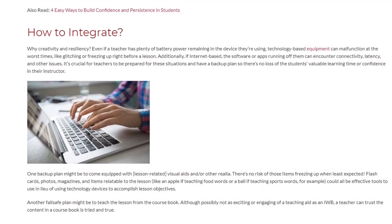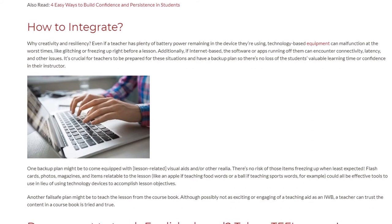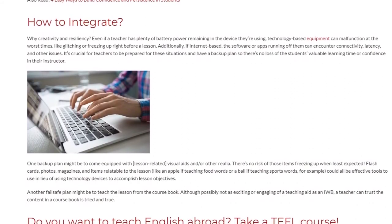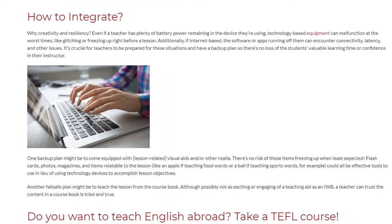Another fail-safe plan might be to teach the lesson from the course book. Although possibly not as exciting or engaging as an IWB, a teacher can trust the content in a course book is tried and true.